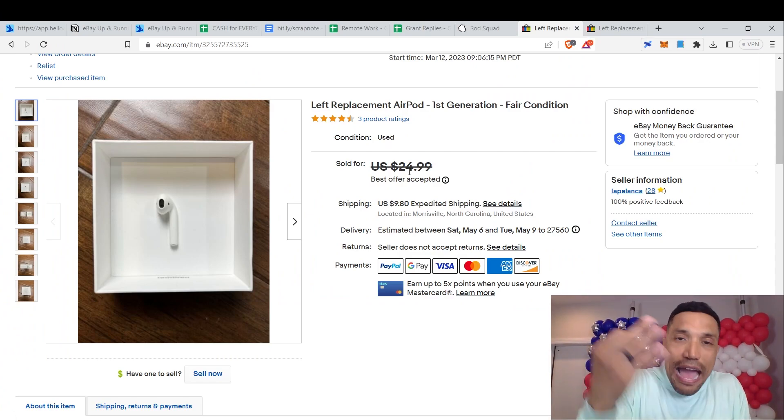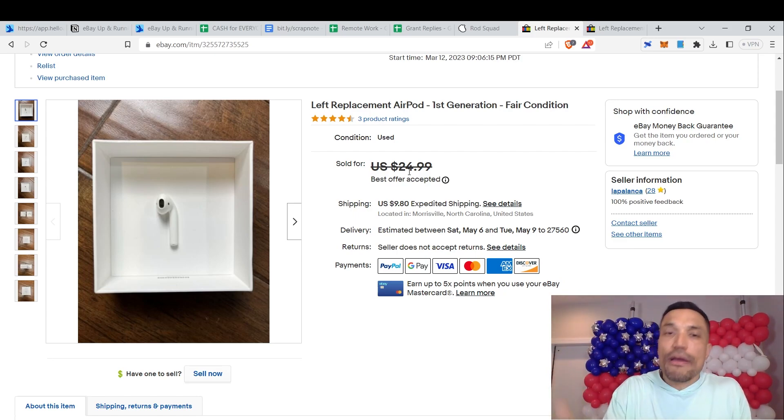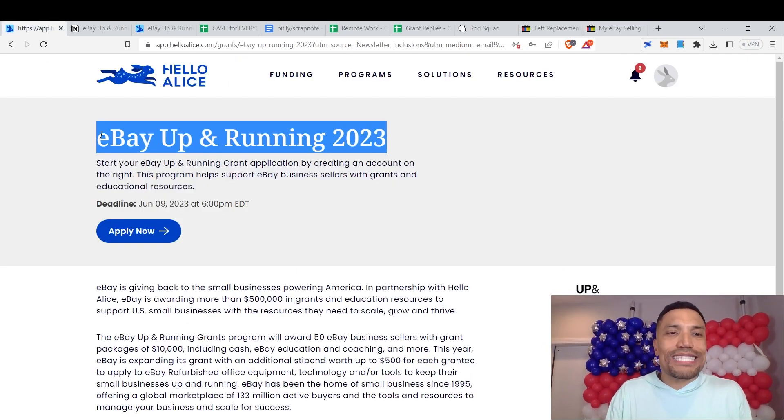I had a left replacement AirPod, first generation, that I had no use for — I lost the right AirPod and the charger. I was about to throw it out, but I performed a query on eBay for completed and sold items. I found replacement AirPods selling for around $30–$40. I listed mine for $24.99, got an offer for $19.99, accepted it, and made $20 off something I had no value for whatsoever.